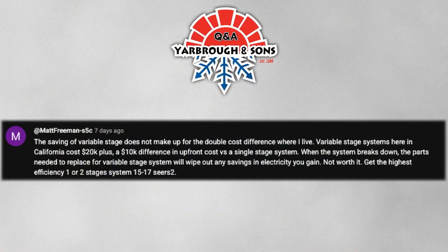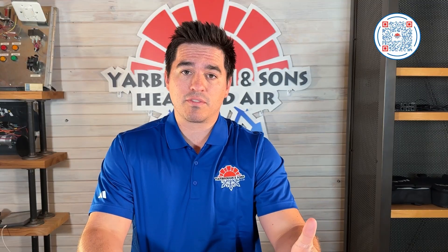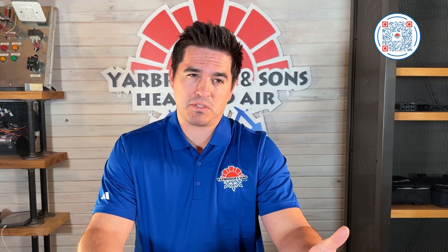First question, this comes from Matt Freeman. He says the savings of a variable capacity system does not make up for the double cost difference where I live. Variable stage systems here in California cost 20K plus — it's a thousand dollar difference in upfront costs versus a single stage system. When the system breaks down, the parts needed to replace for a variable stage system will wipe out any savings in electric you gain. The summary of what Matt is saying is basically the cost for the variable capacity system in correlation to where he lives and the savings that he could get doesn't make sense to him.